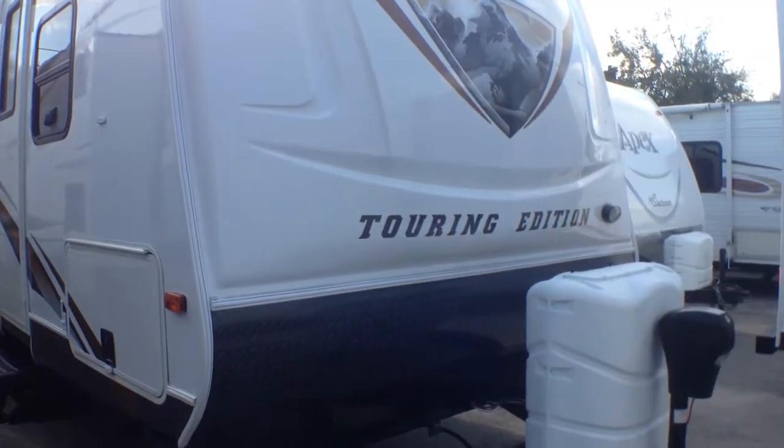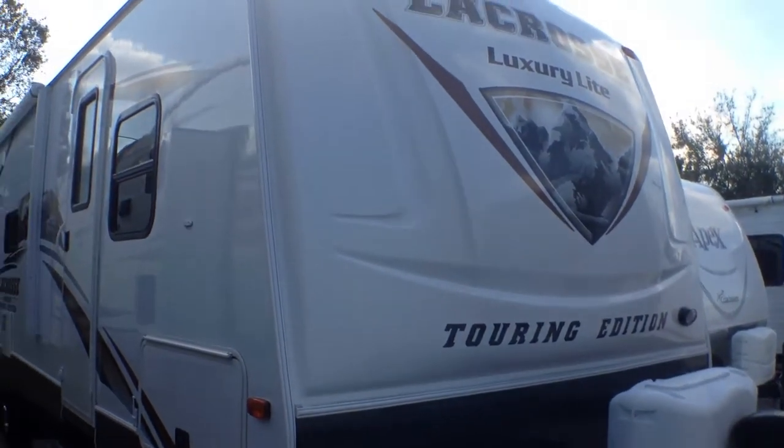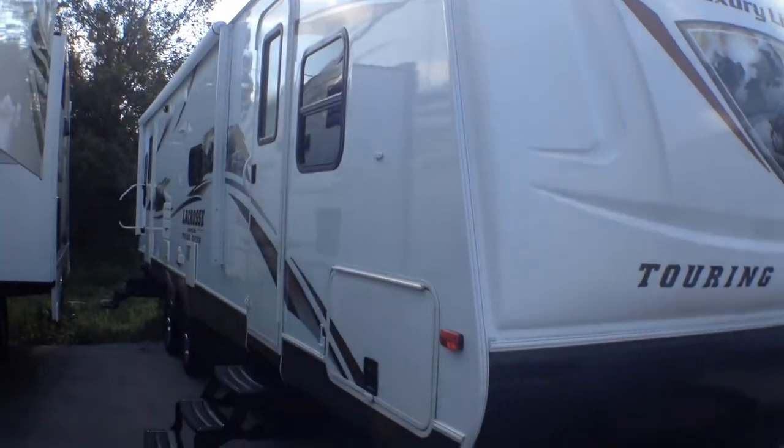This is the La Crosse by Primetime Manufacturing. We just started carrying this line on our lot — a product by Forest River.